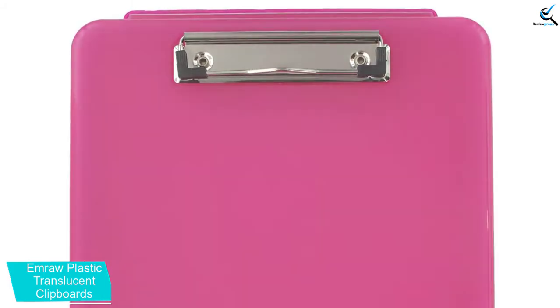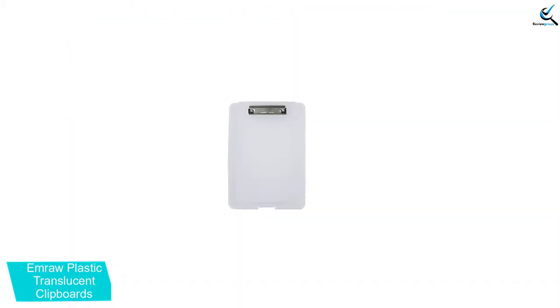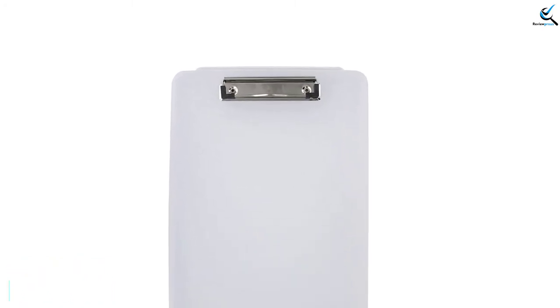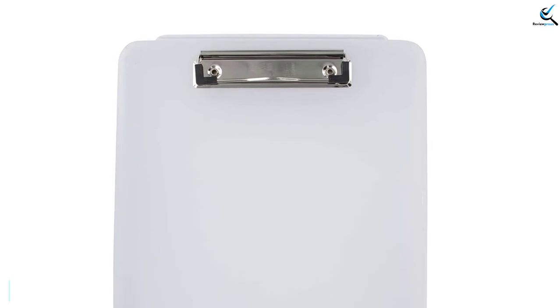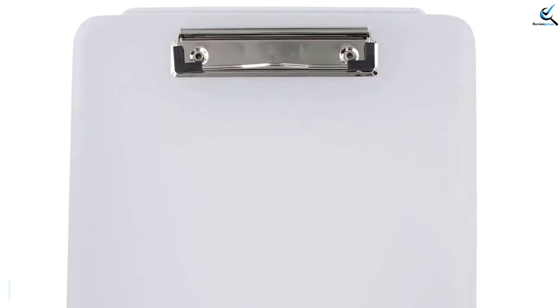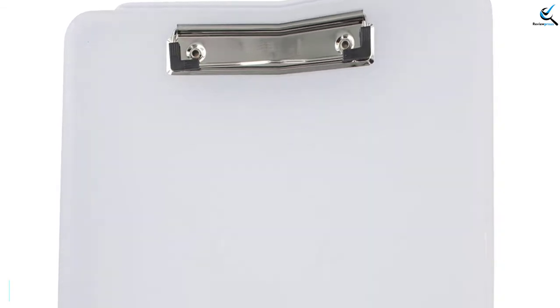In addition, the clipboards have internal storage compartments for keeping your documents safe. More interestingly, they are sleek foldable clipboards where each can hold up to 100 pages of A4, A5, and A6 paper sizes. The good news is that the pack includes a total of 6 quality clipboards for efficient service.